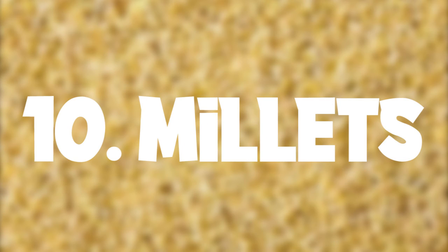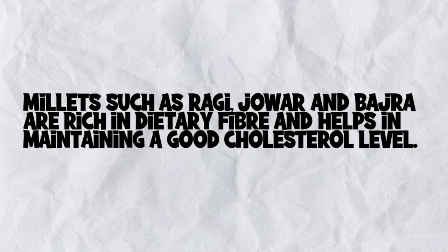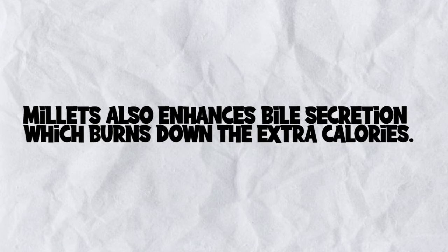Millets such as ragi, jowar, and bajra are rich in dietary fiber and help in maintaining good cholesterol levels. Millets also enhance bile secretion, which burns down extra calories.